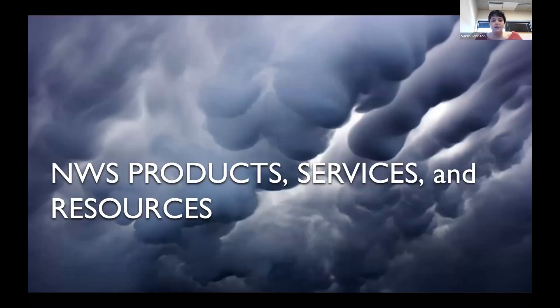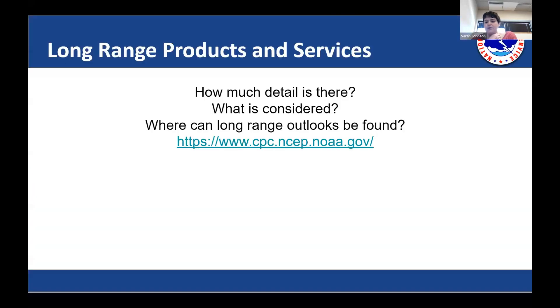Now getting into what I think will be of most interest: what kinds of products, services, and resources are available to you, and at what time ranges. I have a structure going from long range to shorter range. A handout was sent out ahead of this call that has all of these links, so you don't have to hurriedly write down URLs. I'll be switching back and forth between my presentation and showing you these websites. So first, we're going to start with long range products and services.